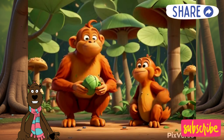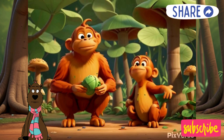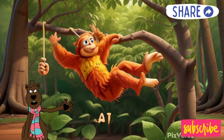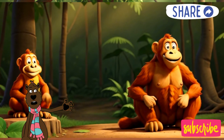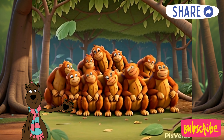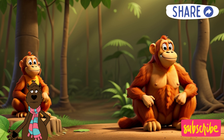Orangutan builders! Orangutans are super smart and love to build things in the trees. They use branches, leaves, and even vines to create comfy nests to sleep in every single night. It's like building a new blanket fort every day, but way up high in the rainforest canopy.